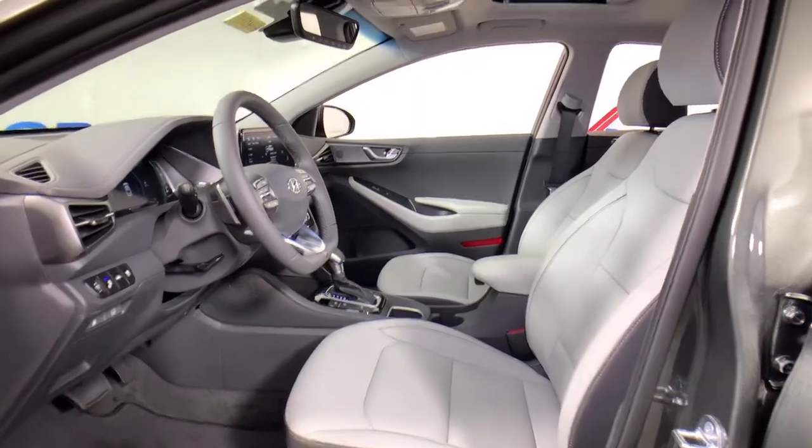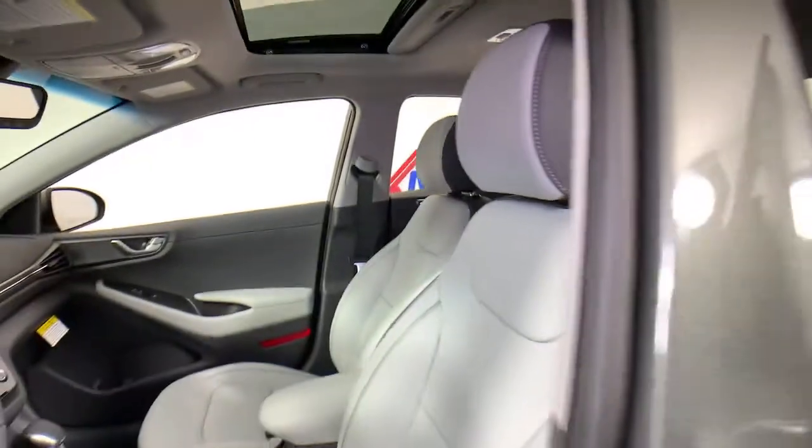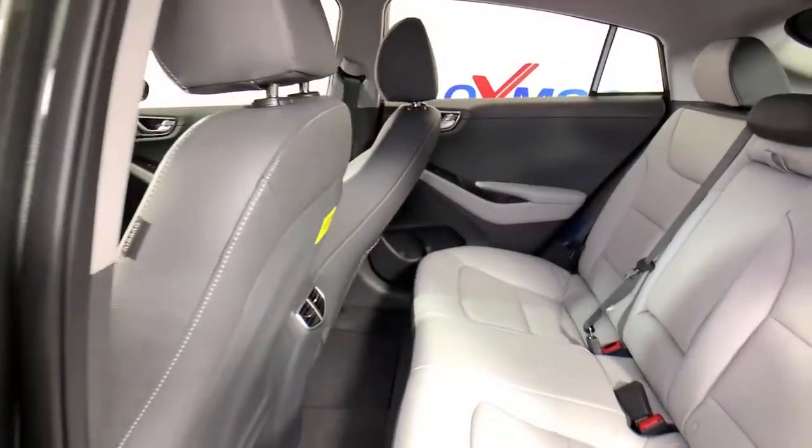Power windows, four-wheel disc brakes, power steering, hybrid efficiency, and sleek, modern style were never so affordable.